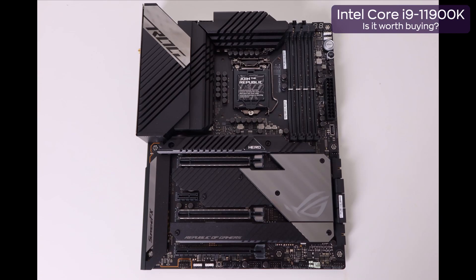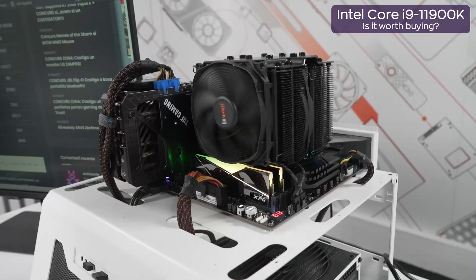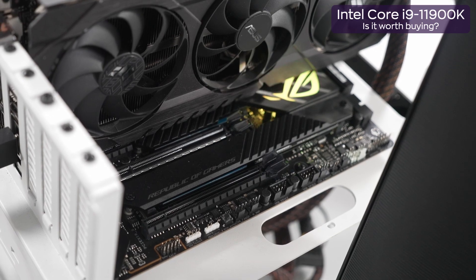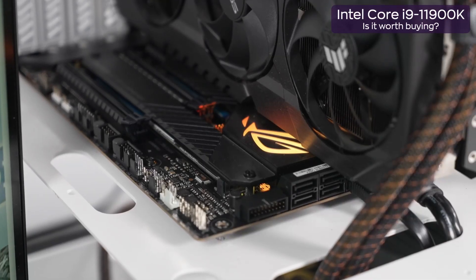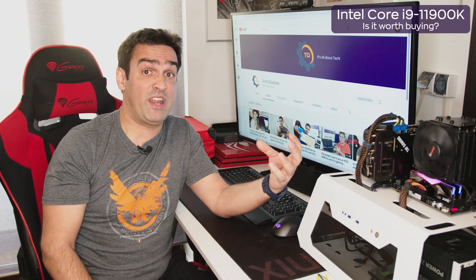ROG Maximus 13 Hero was made for a Rocket Lake-based system. It offers a solid PCB, LGA 1200 socket, 4 RAM slots, a great variety of inputs and outputs, a PCIe 4.0 port — a must-have for nowadays' graphics cards — and some nice accessories like a bracket designed for securing the graphics card. The design is the company's trademark: sleek black tones with RGB lighting all over its surface, flanked by some huge, handsome radiators. If you're looking for a high-budget motherboard to complete your Core i9-11900K build, this model is for you.